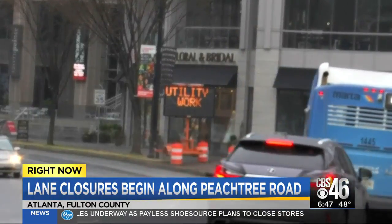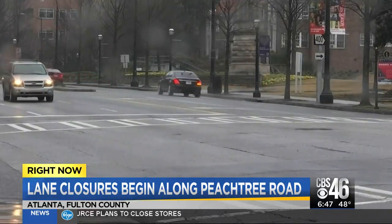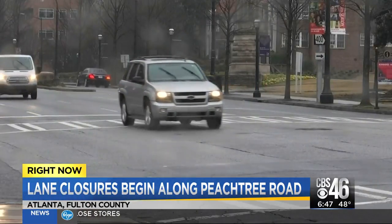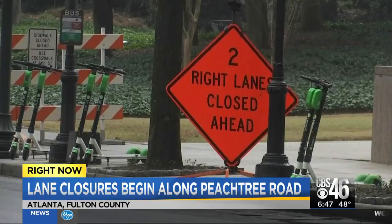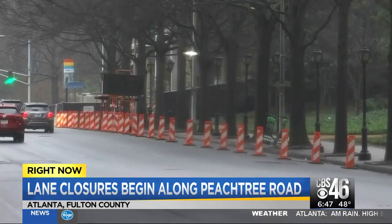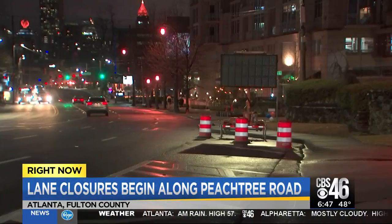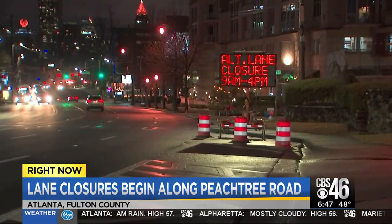For drivers, this means massive headaches along one of Atlanta's most heavily traveled roads. GDOT says it will work to limit the lane closures and try not to work during the rush hour time, but not everybody is prepared for what's ahead. That is why this morning we are warning you — in about 2 hours and 15 minutes, the work will begin here.